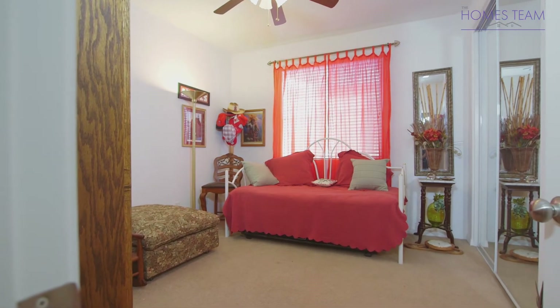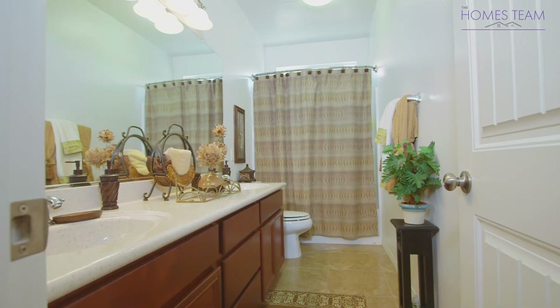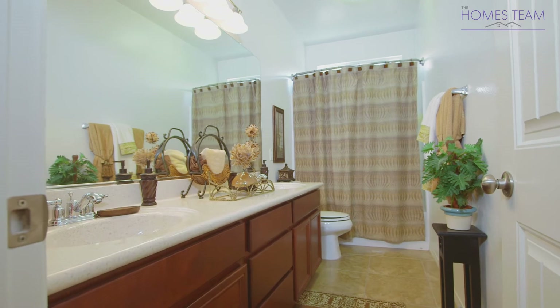Bedroom 3 and Bedroom 4 are a good size and have carpet, ceiling fans, and a nice closet. Bathroom 3 has a double sink vanity and custom countertops.